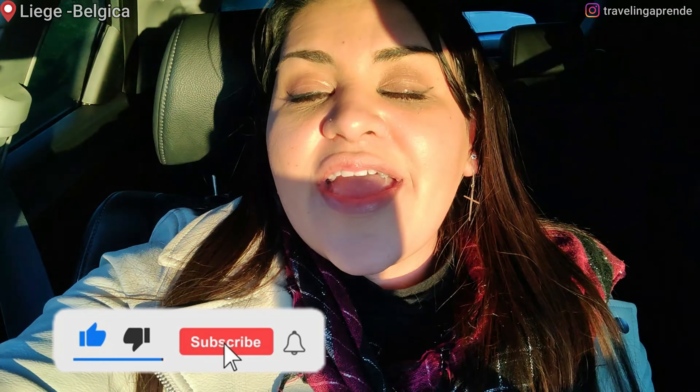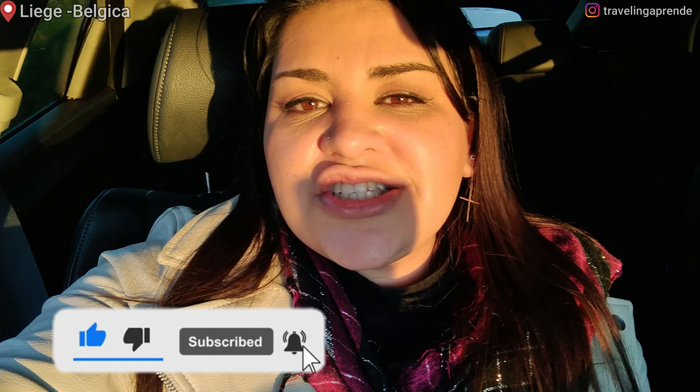Então, esse foi o vídeo de Liège. Finalizamos por aqui — estamos voltando pra casa, inclusive pegando um mini trânsito. Eu espero muito que vocês tenham gostado desse vídeo e da cidade de Liège. Não deixa de dar o seu like se você gostou, comenta, compartilha, se inscreve. Espero que vocês fiquem comigo até o próximo vídeo. Tchau!